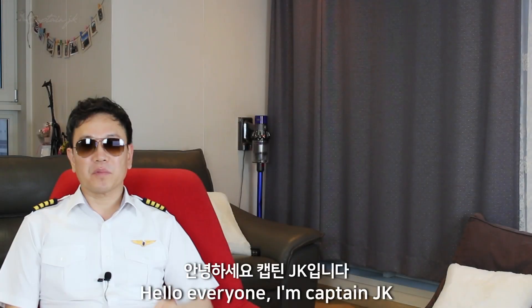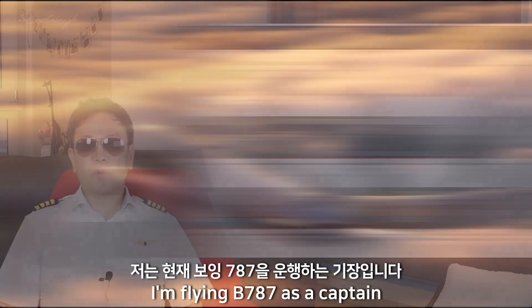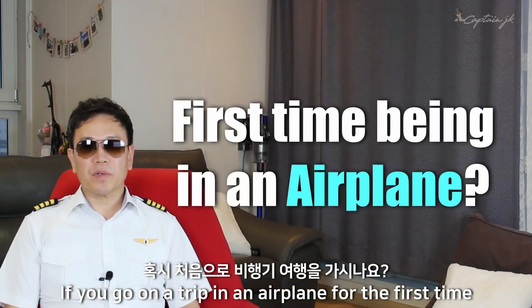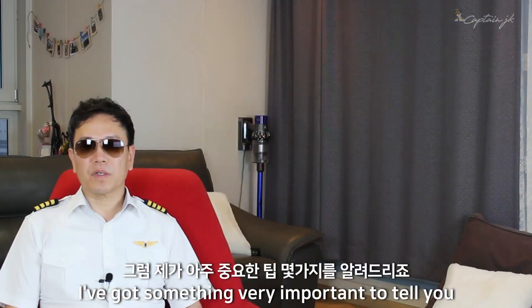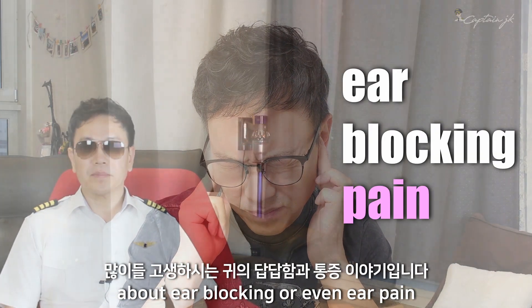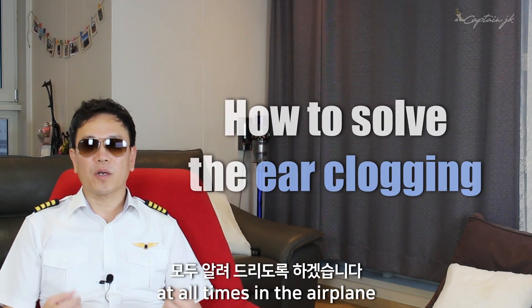Hello everyone, I'm Captain JK, welcome to my channel. I'm flying Boeing 787 as a captain. If you go on a trip in an airplane for the first time, I've got something very important to tell you about your ear blocking or even your pain, and how to solve the problem so that you can be relaxed at all times in the airplane.